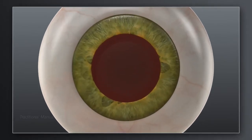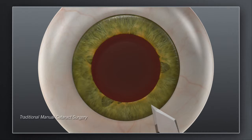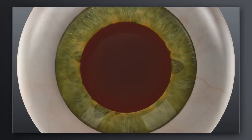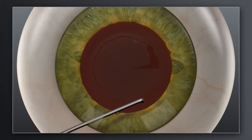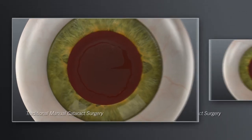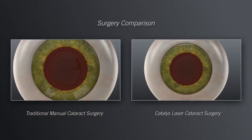How does laser cataract surgery with Catalyst compare to traditional manual surgery? In traditional cataract surgery, your surgeon uses handheld blades to create incisions in the cornea for accessing the cataract. Your surgeon will then use a surgical instrument to manually create an opening in the lens capsule that holds the cataract. The goal in these steps is to make the corneal incisions precise and the opening in the lens capsule as circular as possible, in the right location, and size to fit the replacement lens.